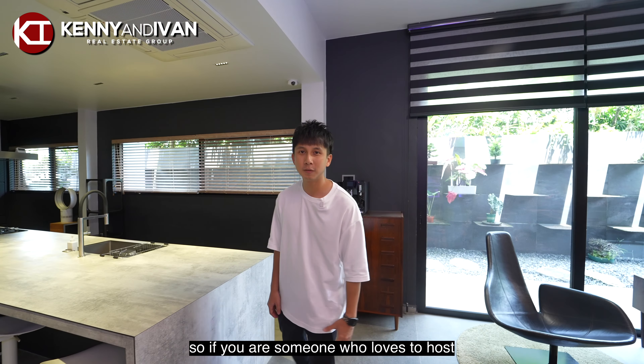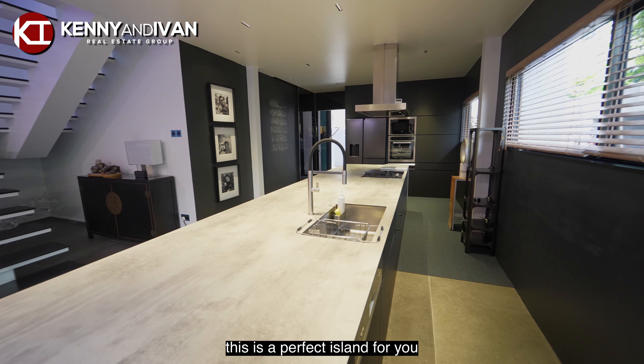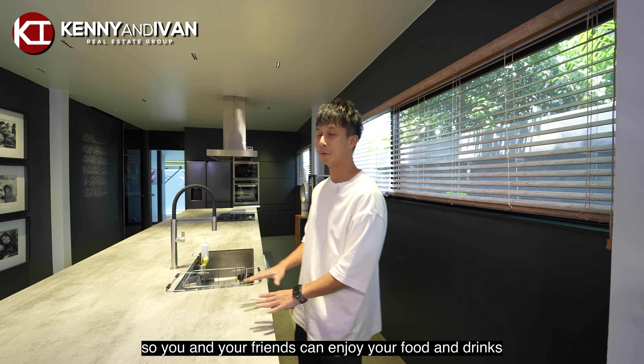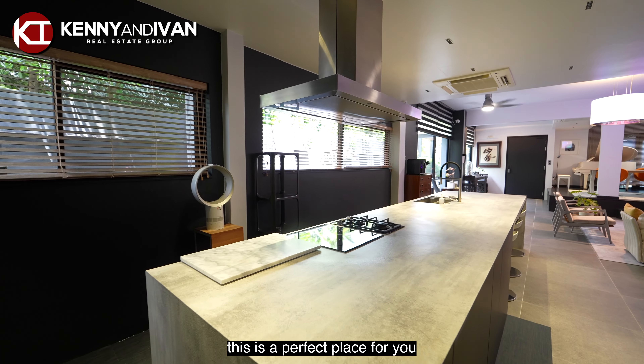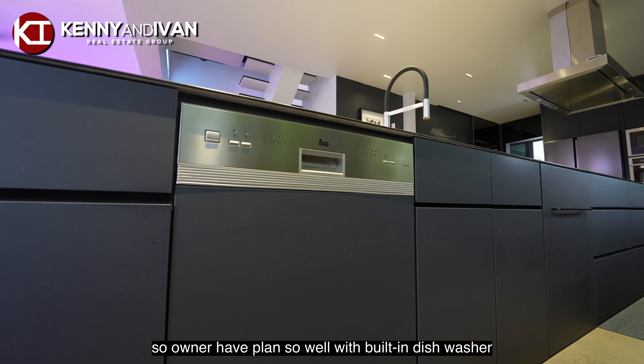If you are someone who loves to host your guests and friends, this is the perfect island for you. It's 4.8 meters in length and 1.2 meters in depth, so you and your friends can enjoy your food and drinks. Or even if you are someone who loves to bake, this is a perfect place for you. The owner has planned so well with a built-in dishwasher.